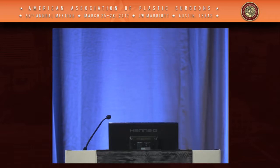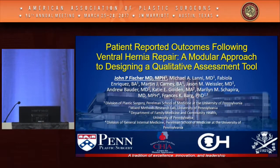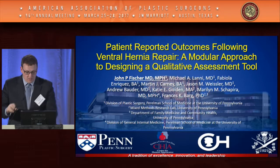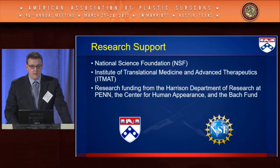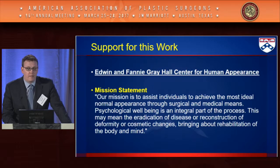The next paper is 'Qualitative Assessment of Outcomes Following Ventral Hernia Repair: Implications for Clinical Research,' presented by John Fisher from the University of Pennsylvania. The discussant will be Howard Levinson. Good afternoon and thank you for the opportunity to share our work. Research support comes from the National Science Foundation and internally at Penn, with this work specifically supported by a pilot grant from the Center for Human Appearance.